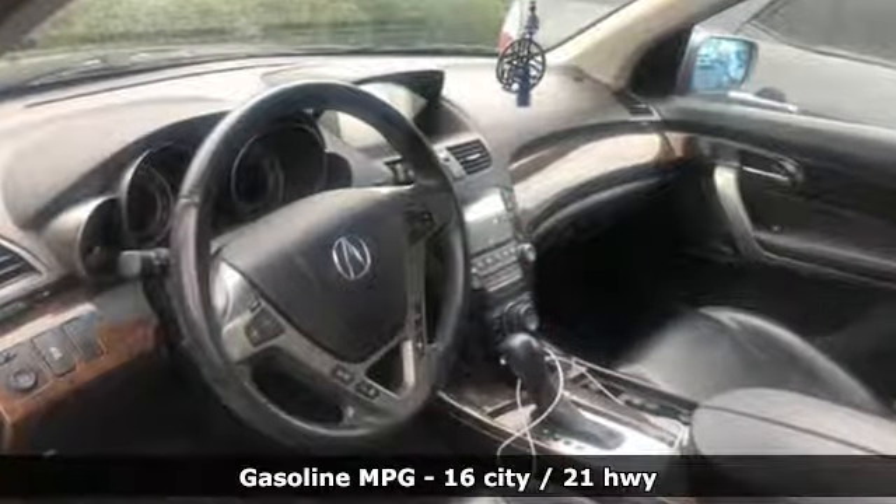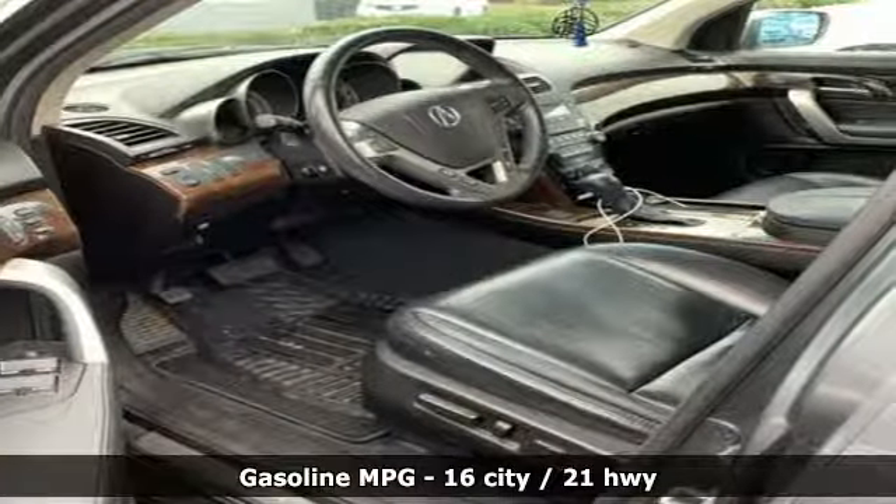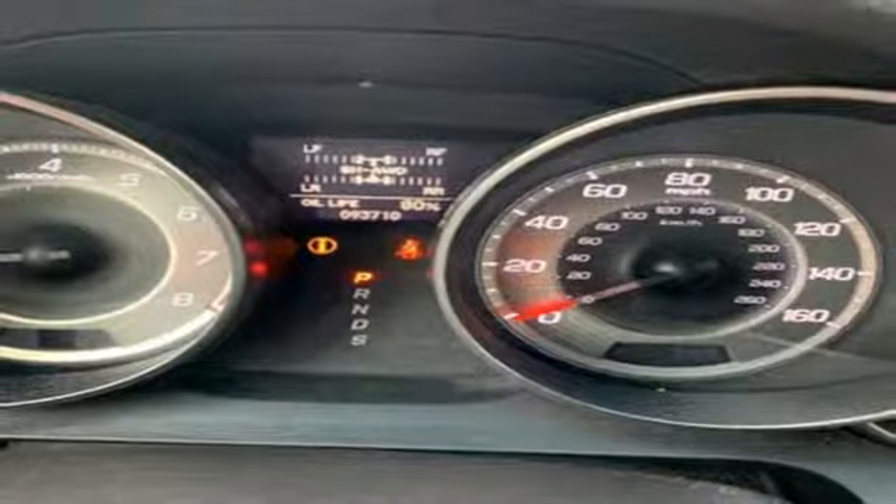It comes with great features you'll love: streaming audio, power heated mirrors, front heated leather sport seats, auto-dimming rear-view mirror, wireless phone connectivity, and dual-zone climate control.